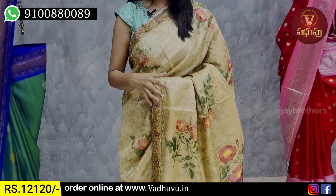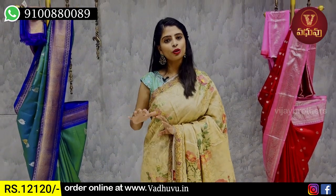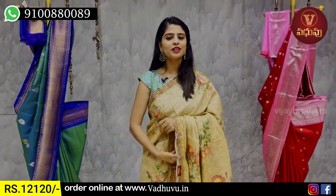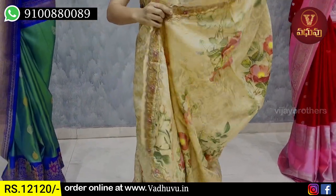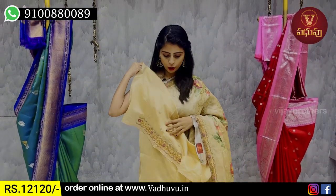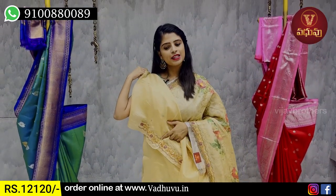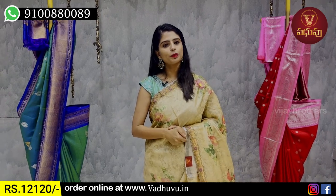This is suitable for receptions, birthday parties, and especially night events — it gives a very elegant look. We have a running pattern with three sides and a plain blouse in burgundy and red. The price is ₹12,120.